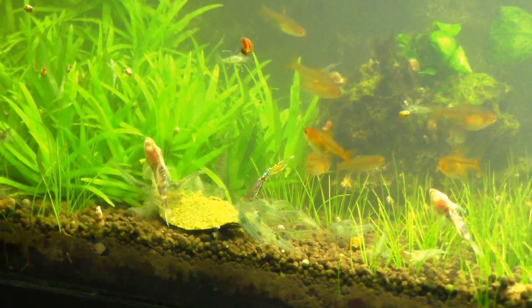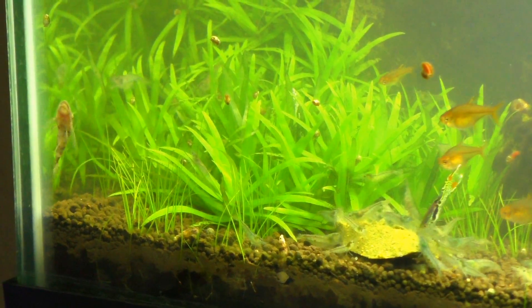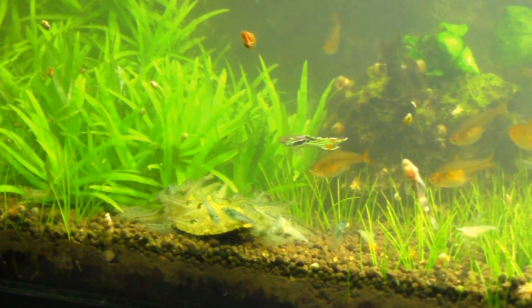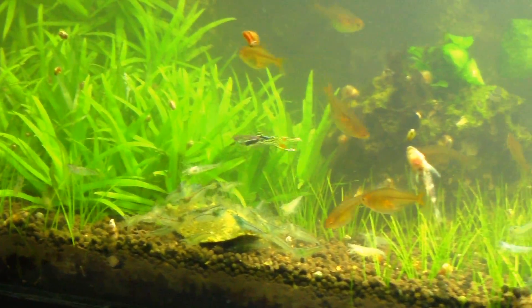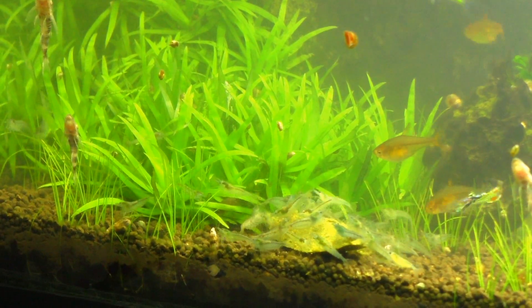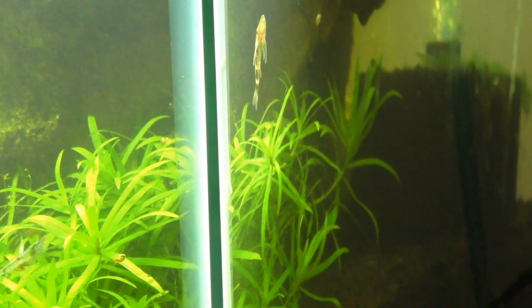Everyone else has managed to find the rapache except for the autos — maybe they're just not interested. We all want to see it eat. There's a pygmy corydora! Kind of forgot those were in there. No idea how many are left, but once upon a time there was 25. There's still a big school of them; you can see them swimming around under there, so there's still quite a few.